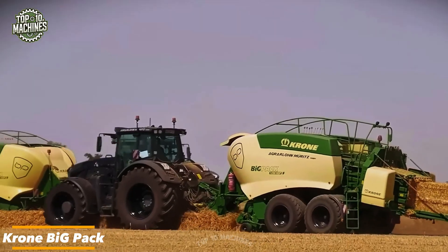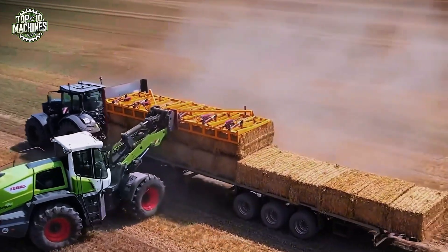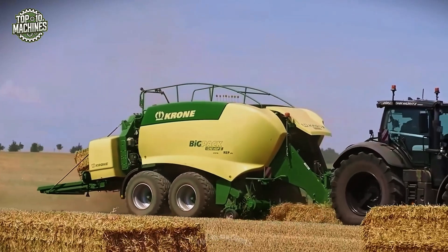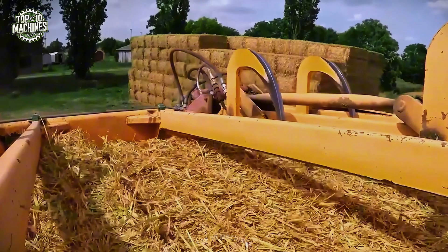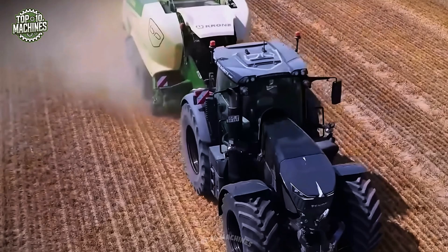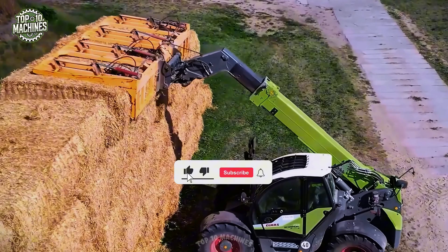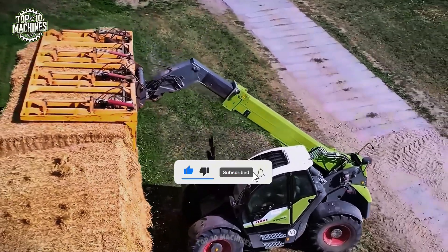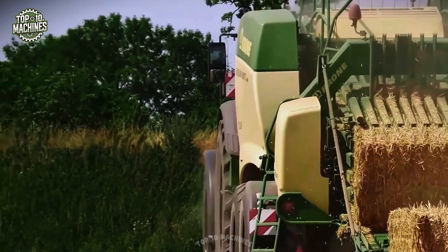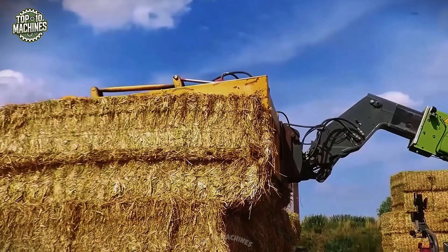The Krone Big Pack is a high-capacity square baler engineered for maximum throughput in large-scale hay and straw operations. Designed with Krone's innovative multi-bale system, it can produce dense, uniform bales in various formats with unmatched efficiency. Featuring a high-speed pickup, VFS variable filling system, and twin-axle chassis for optimal field maneuverability, the Big Pack delivers up to 60 bales per hour. Its cutting-edge baling chamber ensures tight compaction, reduced transport volume, and long-term storage quality — ideal for professional contractors and demanding agricultural operations.